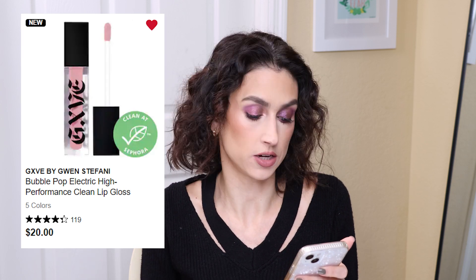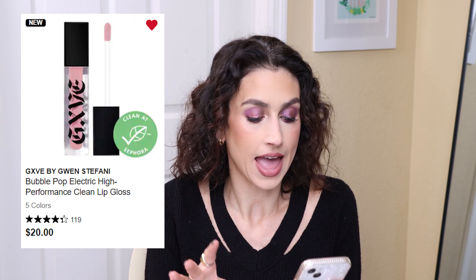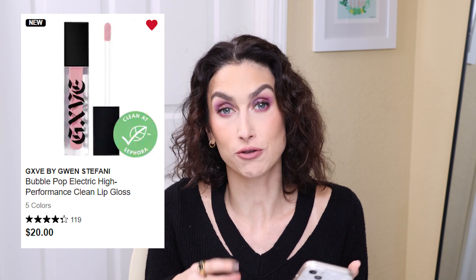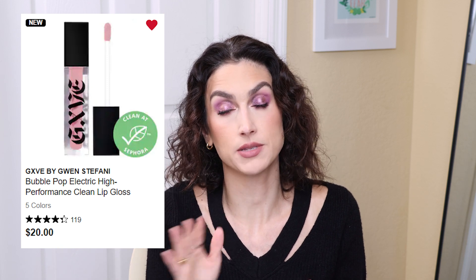Another lip product I originally didn't plan to pick up, but after seeing reviews I'm now thinking about, is the Give Beauty Bubble Pop Electric High Performance Clean Lip Gloss. I particularly want the shade Sweet Tooth, described as a natural peach. Originally the swatches and promo photos looked really pink-leaning and cool-toned, which aren't my favorite colors. But this looks more sheer, and I did see other creators use it on their channels — it actually looks like an absolutely gorgeous lip gloss. I love the Give Beauty lipsticks, so I'm definitely intrigued by the brand. I love a gloss, so this is one I may pick up.